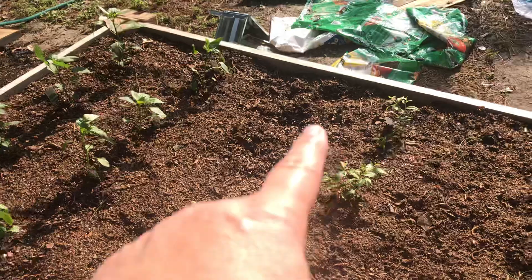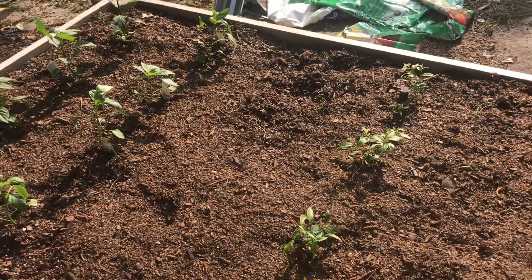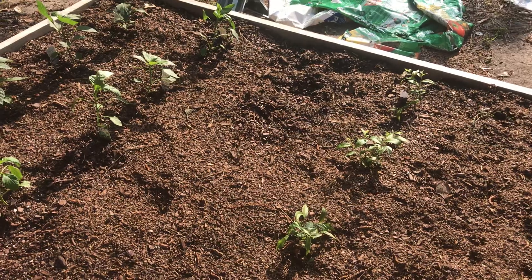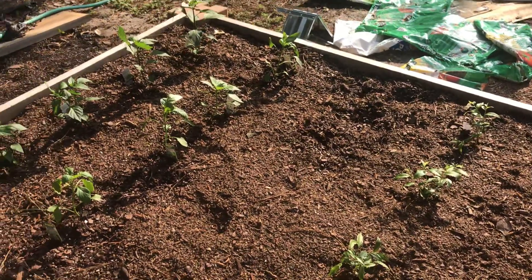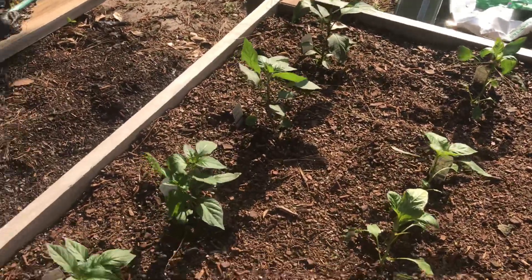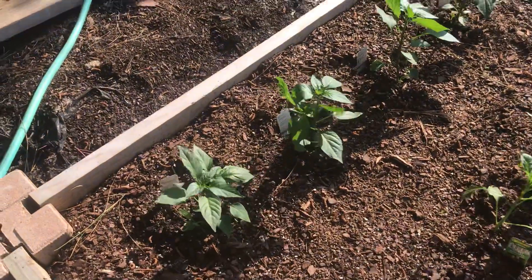I stole some dirt to plant those onions and the mint in those containers — I put that dirt in the containers. I'm dirt poor right now. I could use some dirt.